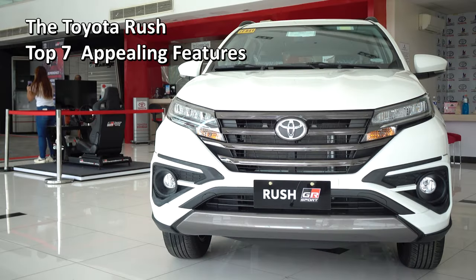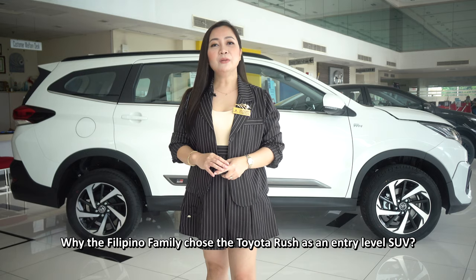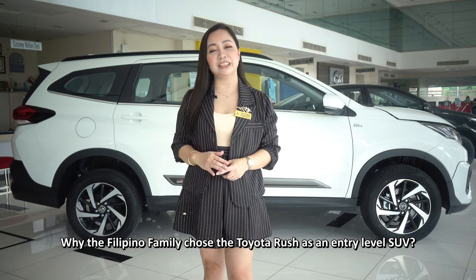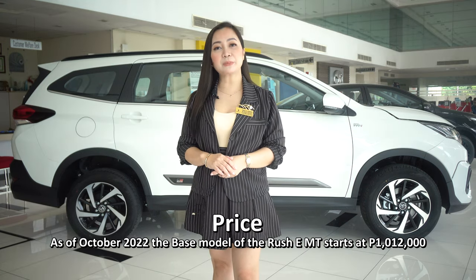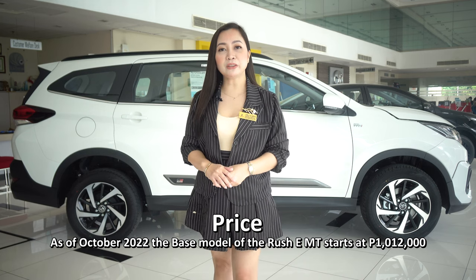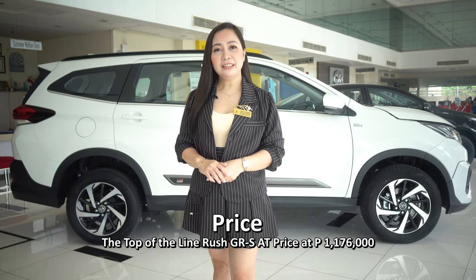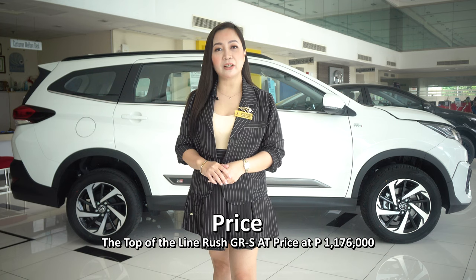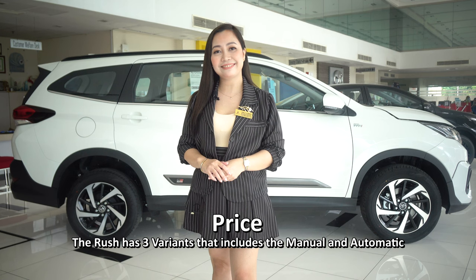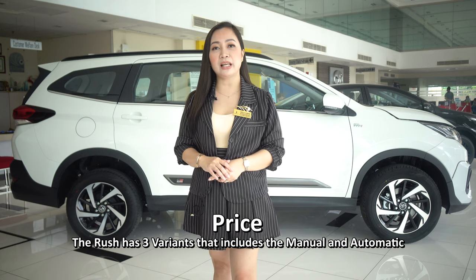The Toyota Rush. Top 7 appealing features of the Toyota Rush, and why Filipino families choose the Toyota Rush as an entry-level SUV. Its price: as of October 2022, the base model Rush E-Manual starts at 1,012,000, and the top-of-the-line Rush GRS Auto is priced at 1,176,000. The Rush has three variants that include manual and automatic.